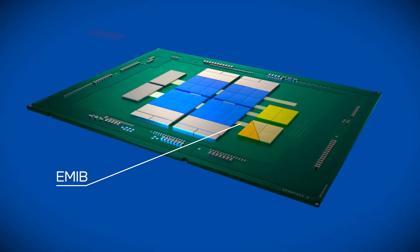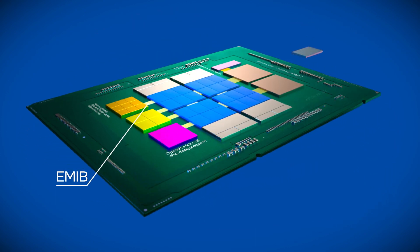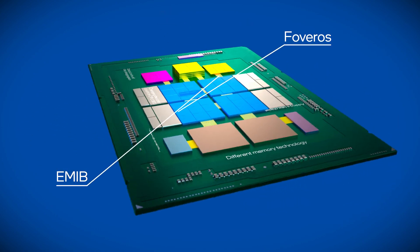Called EMIB and FOVEROS. EMIB, or Embedded Multi-Die Interconnect Bridge technology, allows chips to be connected side-by-side. FOVEROS allows chips to be stacked on top of one another in a 3D fashion.